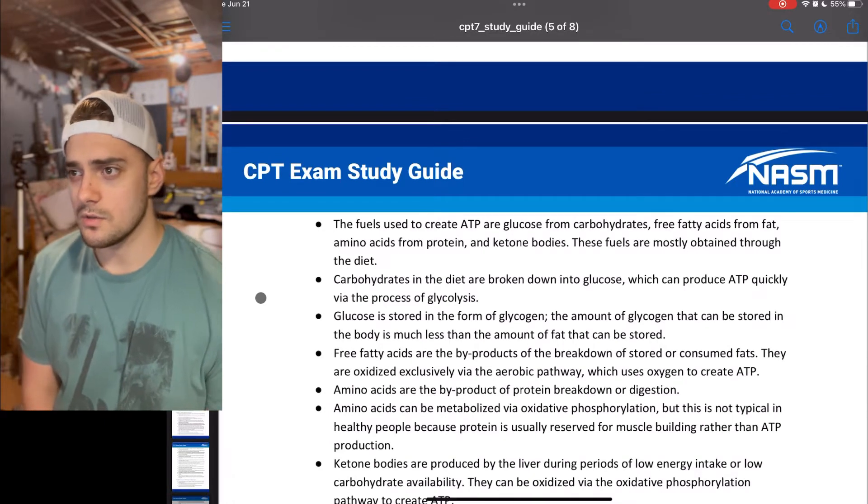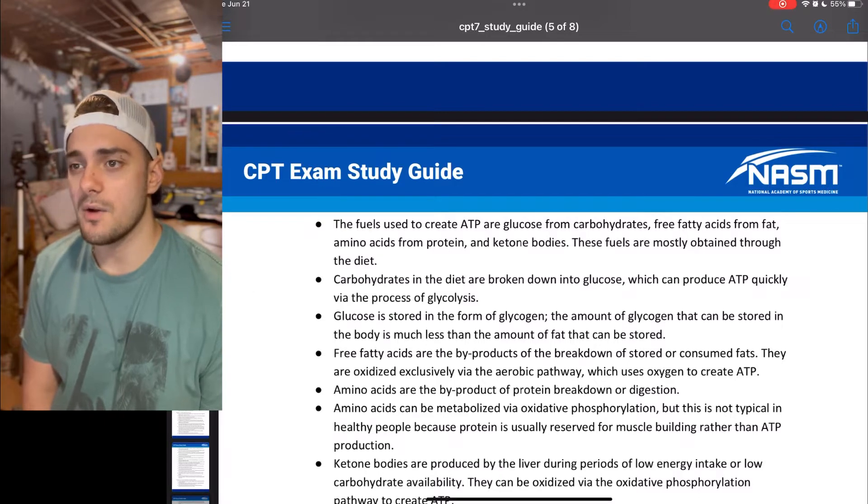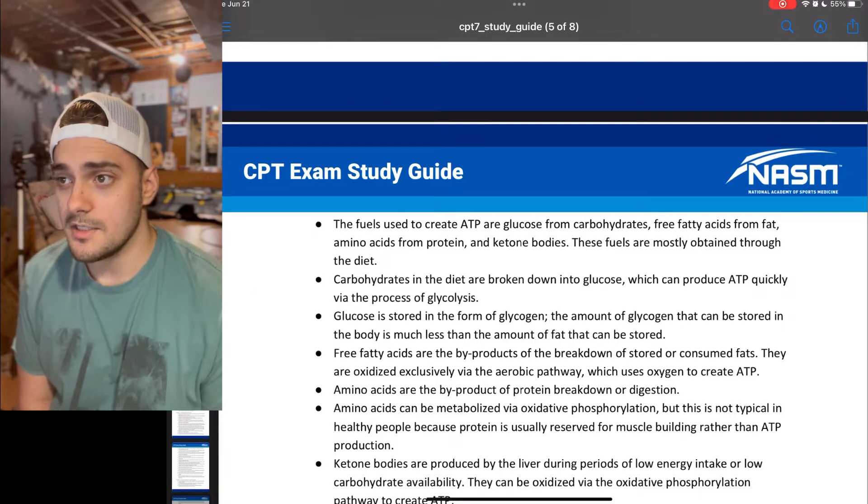The fuels used to create ATP are glucose from carbohydrates, free fatty acids from fat, amino acids from protein, and ketone bodies.